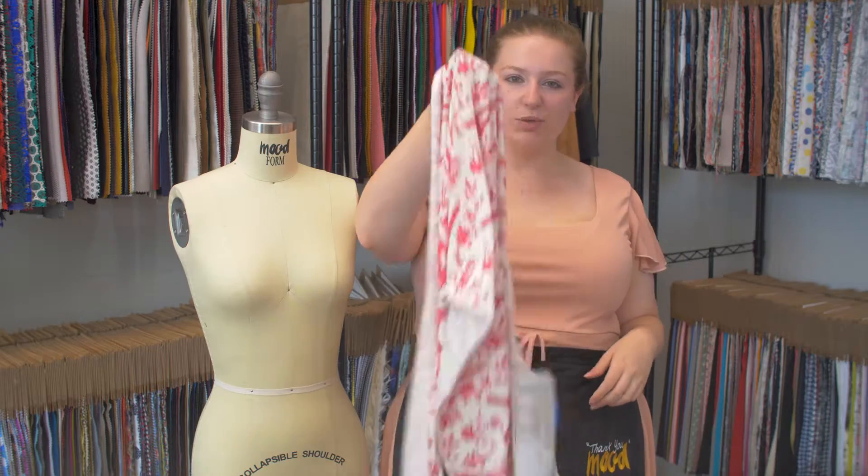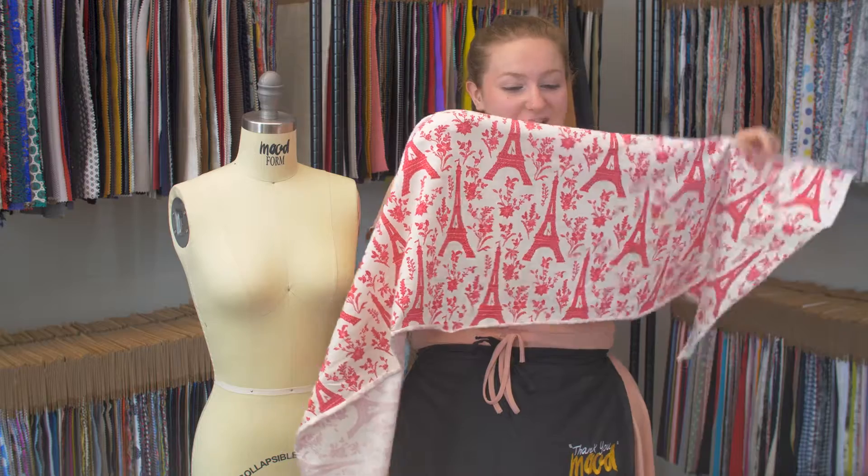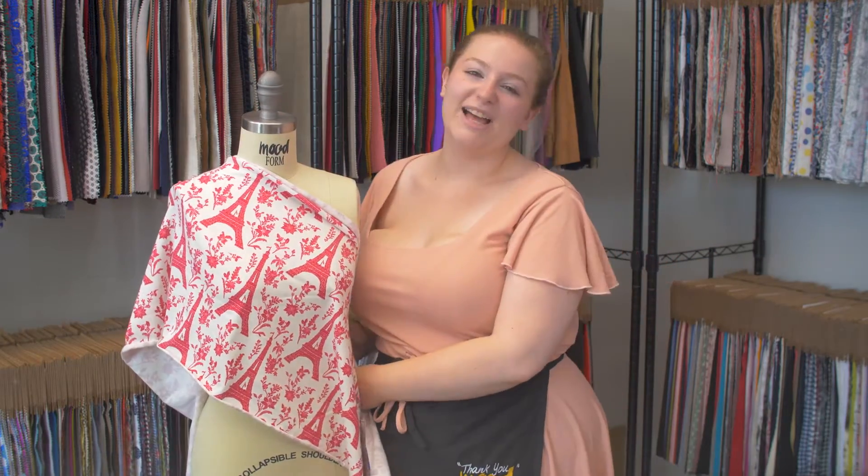It has a bouncy, flexible drape — just like the Eiffel Tower itself. I think this fabric is super sweet and romantic. I'm falling in love.